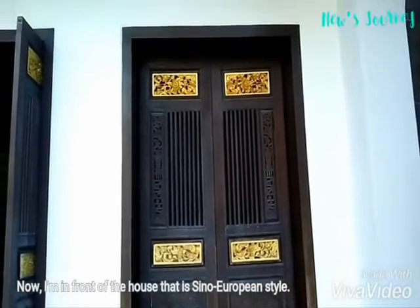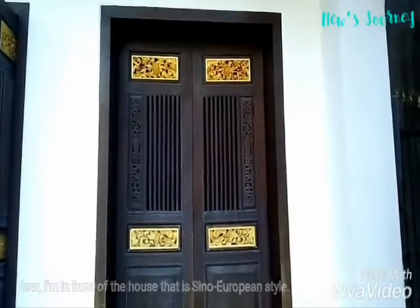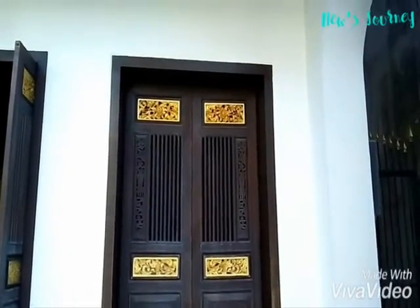Now I'm in front of the house that is Chino-European style. There are many interesting things inside — let's go inside and see it.